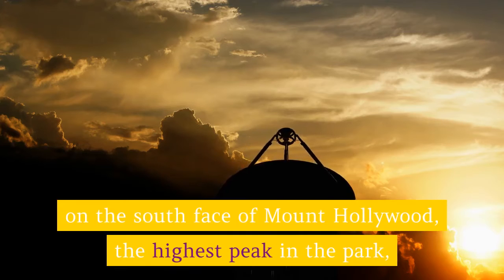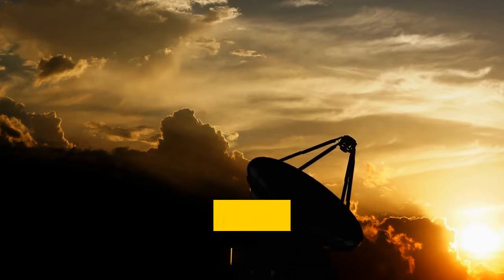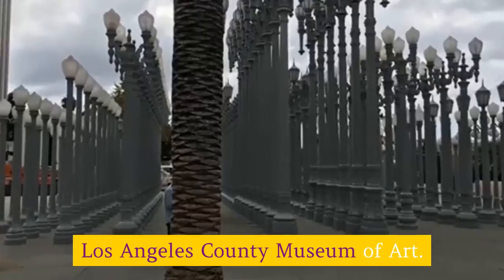The Griffith Observatory is posted on the south face of Mount Hollywood, the highest peak in the park, and the sight of the city rippling in the sun or twinkling at night from the observatory's terraces is the stuff of dreams.